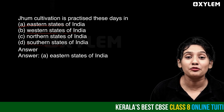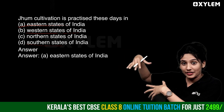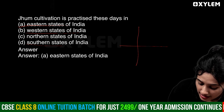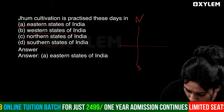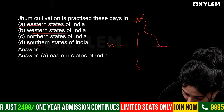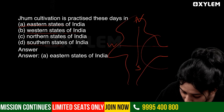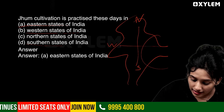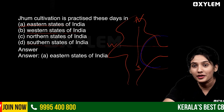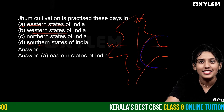Eastern states of India — northeastern India. The correct answer is eastern states of India.